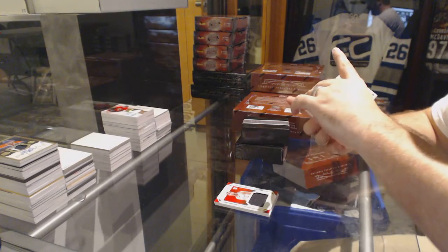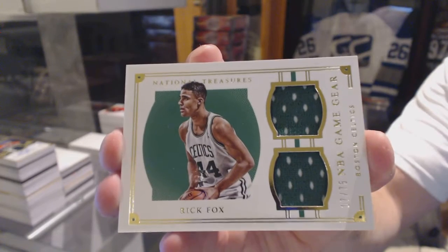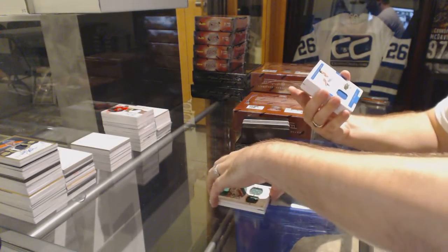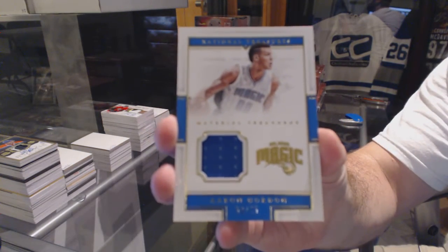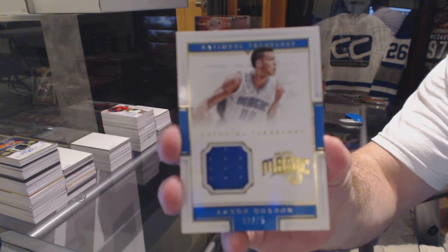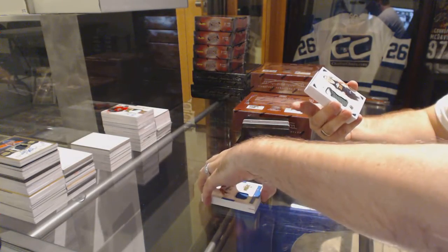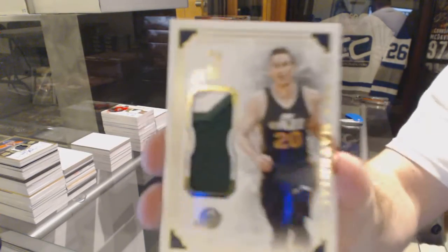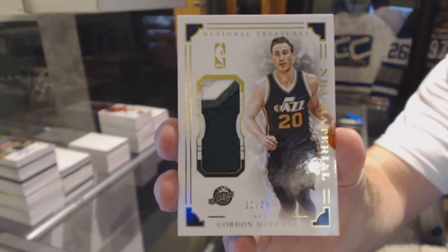We've got a dual jersey NBA game here. Number 275, Rick Fox. Number 275, Aaron Gordon jersey. Number 25 NBA material patch of Gordon Hayward. Gordon Hayward.